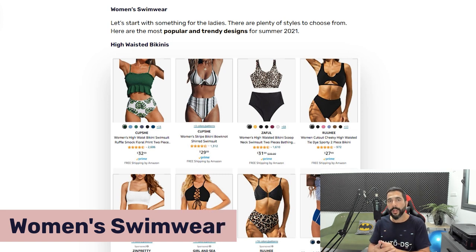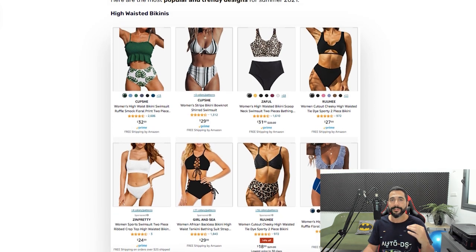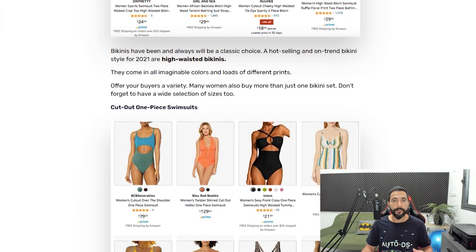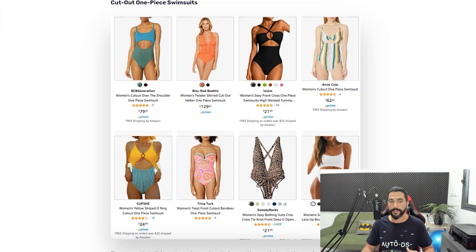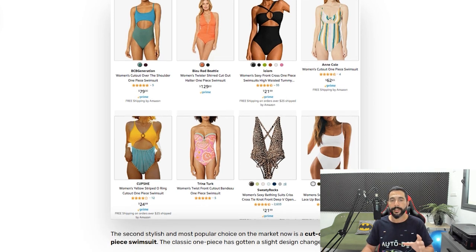For women's swimwear, the first micro niche is high-waisted bikinis. This trend has been making a comeback and a lot of women have started buying this product again recently, so make sure you've got high-waisted bikinis on your dropshipping stores. Another swimsuit product you need are cutout one-piece swimsuits — it's a one-piece with cutouts, and another rising trend we've noticed. So we've got high-waisted bikinis and cutout one-piece swimsuits for the women's department.